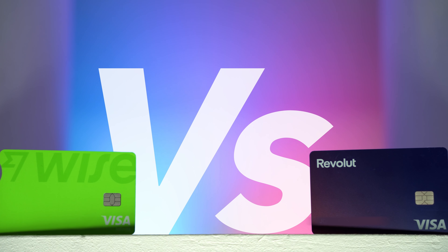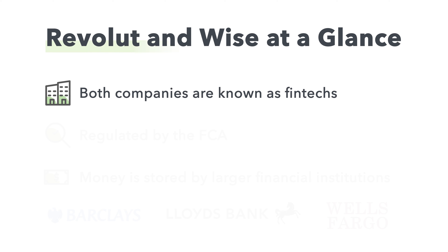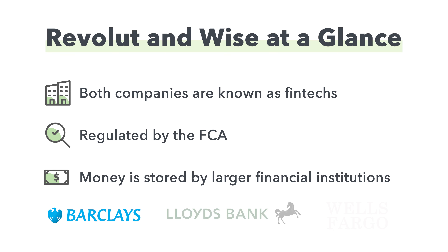Both companies aren't like traditional banks — instead they're known as fintechs — but this doesn't mean your money isn't safe in their hands. They're regulated by the FCA and required to store your money with larger financial institutions, such as Barclays, Lloyds and Wells Fargo. They look after your money, so if Wise or Revolut were to go bust, it would be safely returned to you.